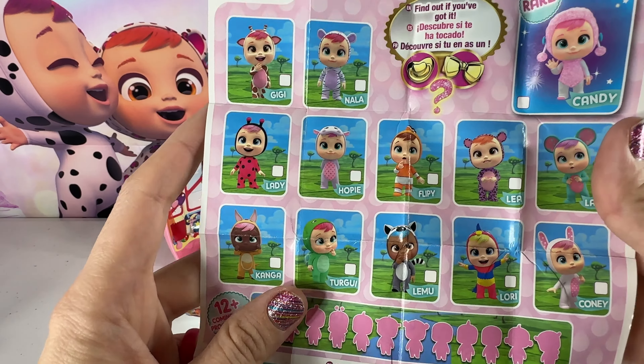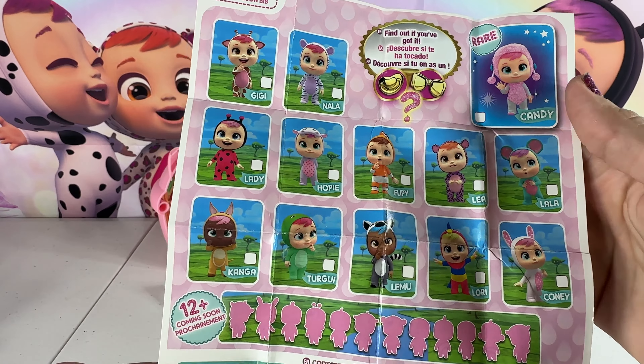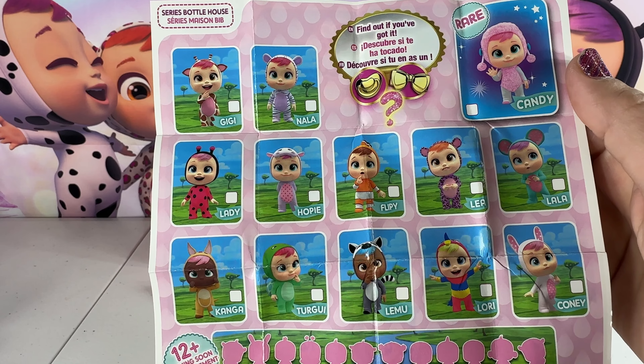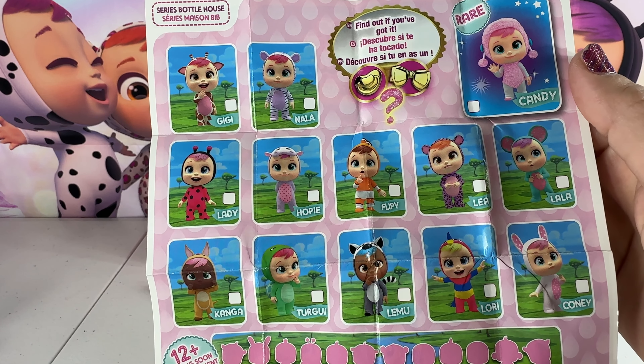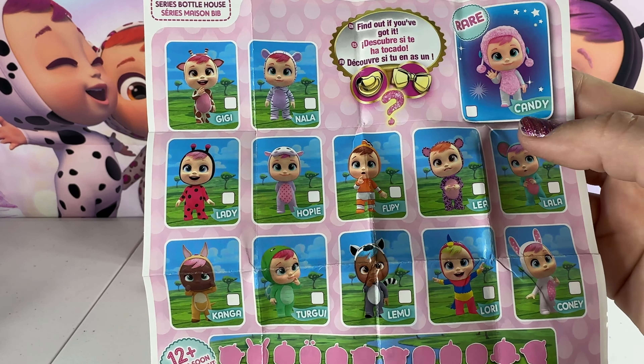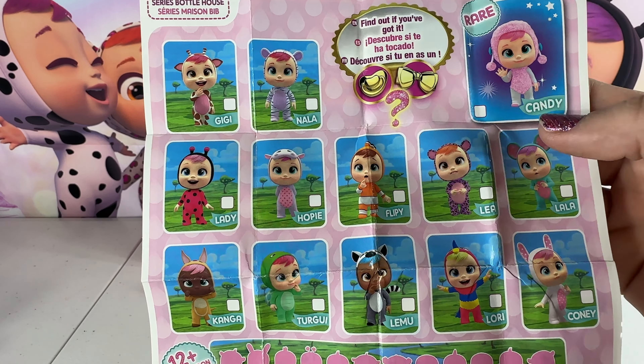On the back it shows everybody in the collector's series. You can get Gigi, Nala, Lady, Hoppy, Flippy, Leah, Lala, Kanga, Tergu, Limu, Lori, Coney, and the rare one is Candy up here — she's the poodle.